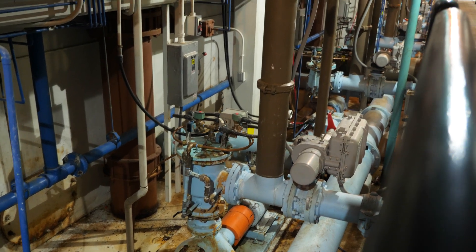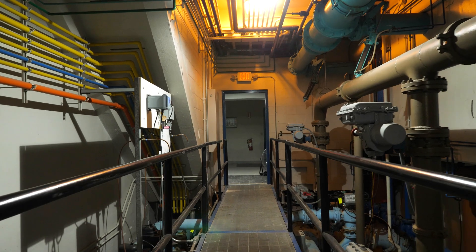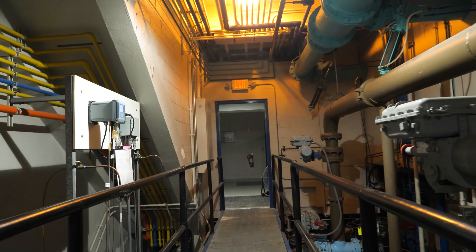Directly behind me is our chlorine room. When it's under pressure it's a liquid, and then we draw it off as a gas and eject that into the water. It's for the elimination of bacteria.